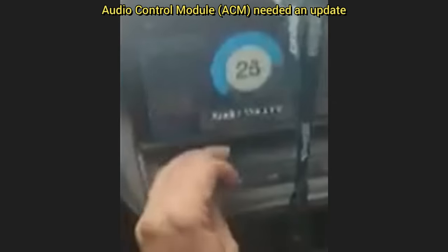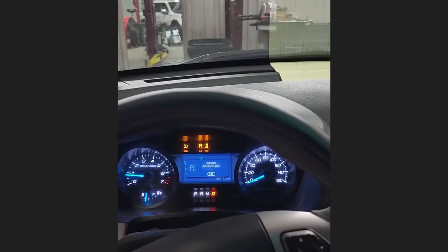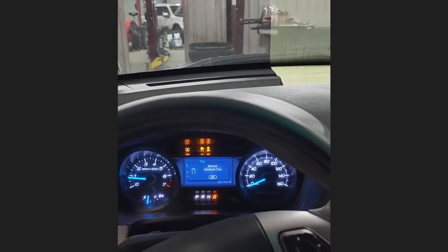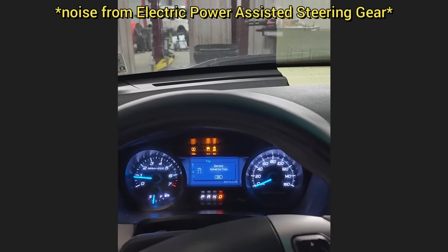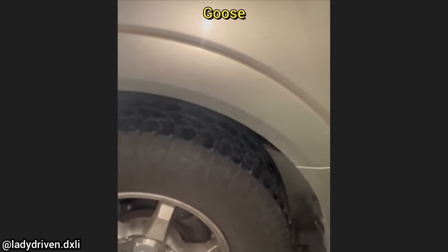The technician who shared this clip said this customer brought in their vehicle as the speakers are making lightsaber noises. And this police vehicle was brought in as it started to sound like a squealing pig. Customer states it sounds like they have a goose stuck underneath their dash.